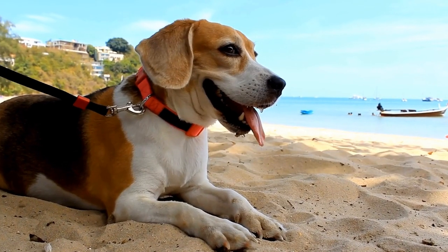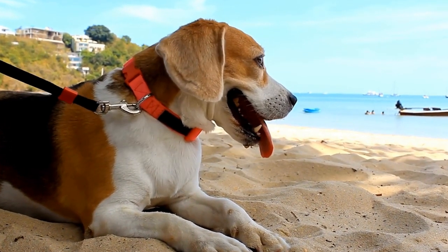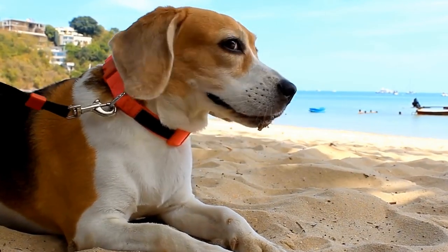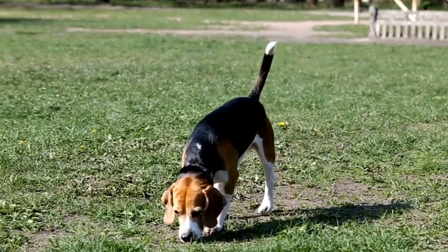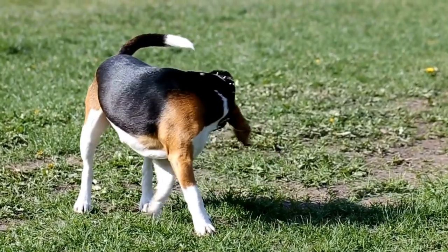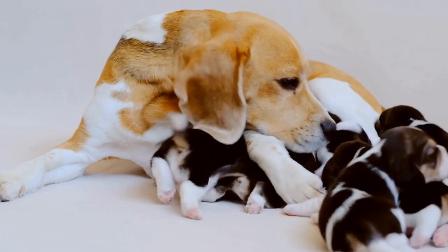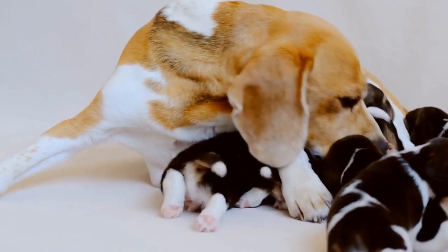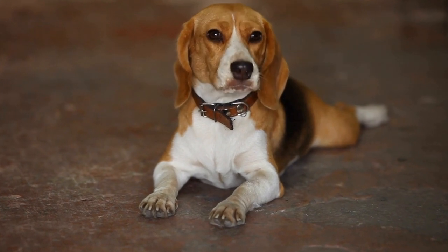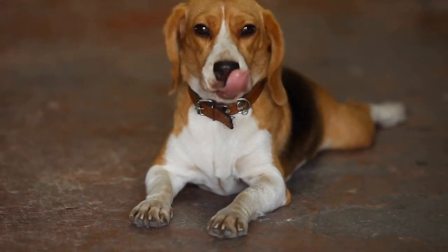In conclusion, choosing between a Beagle and a French Bulldog depends on several factors, including your lifestyle, living arrangements, and personal preferences. Beagles are high-energy and sociable dogs that require regular exercise and mental stimulation. On the other hand, French Bulldogs are loyal and affectionate companions that are more suitable for apartment living. Consider all the aspects discussed in this video and make an informed decision to ensure a happy and fulfilling relationship with your furry friend.